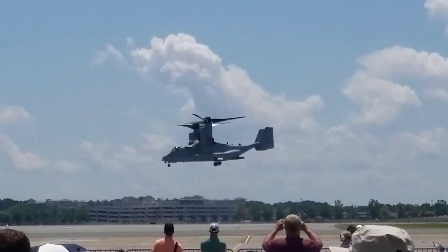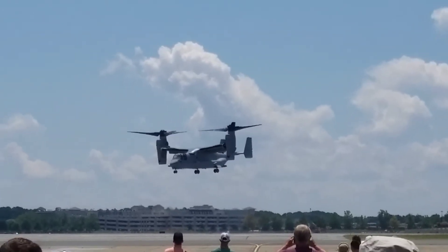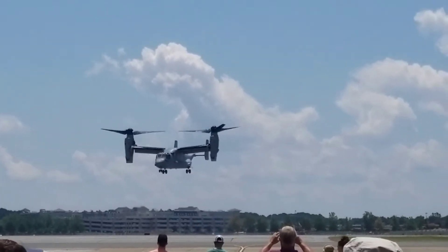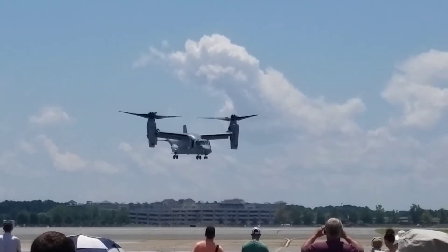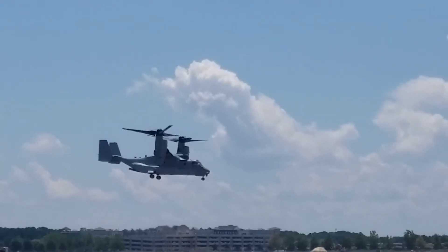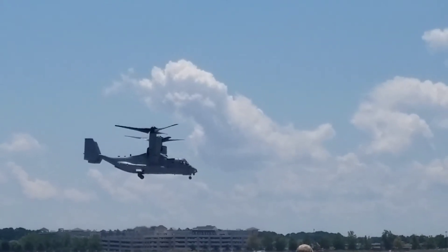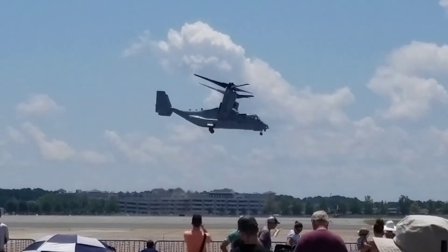Because it combines the best of the helicopter — the short-form vertical takeoff and landing capability — but also converts to a normal airplane with an incredible pair of power plants. We've got a cruise speed of 280 knots, each engine over 6,000 horsepower.